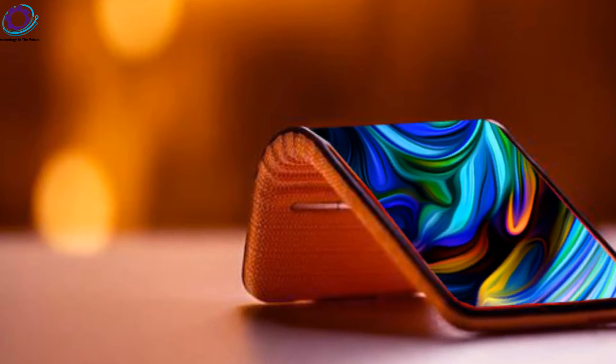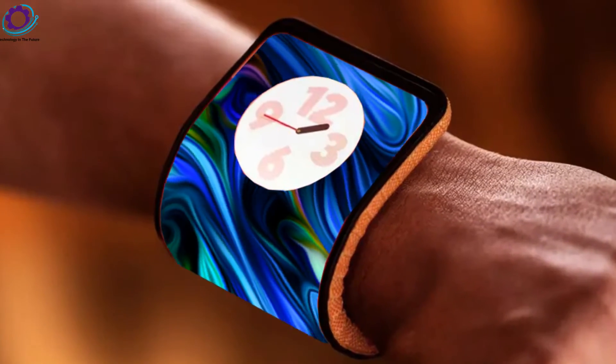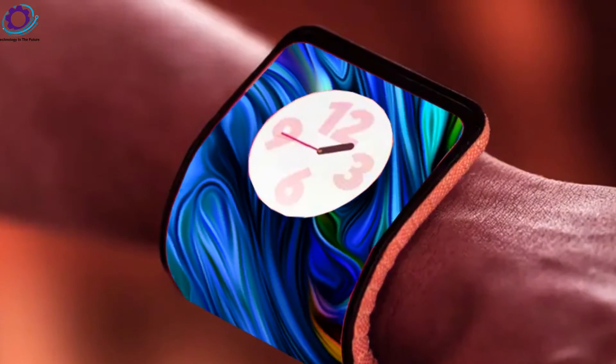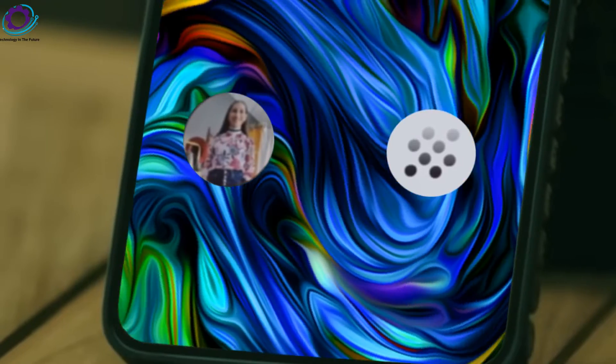In a bold step toward the future, Motorola unveiled four AI concepts set to redefine our daily experiences. From generative AI wallpapers to advanced AI privacy features and text summarization, the focus is on convenience and innovation.